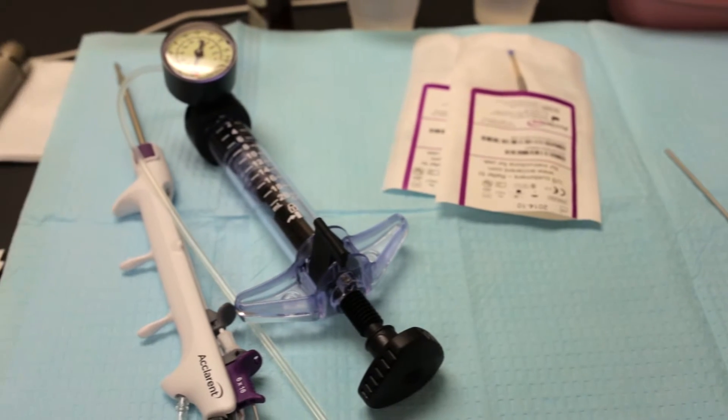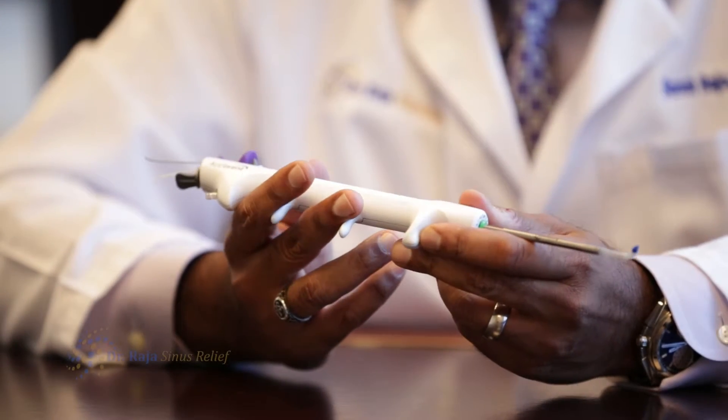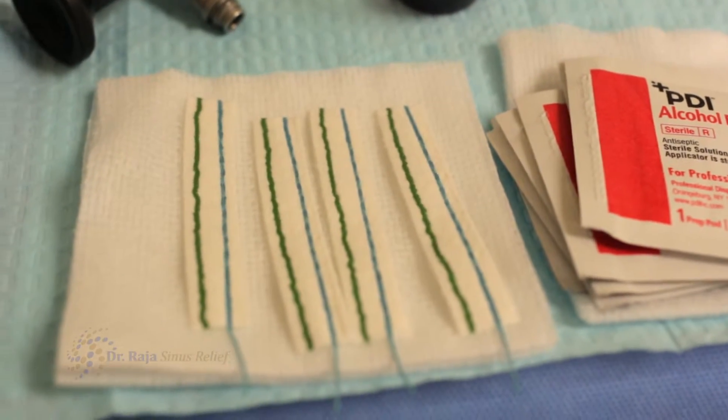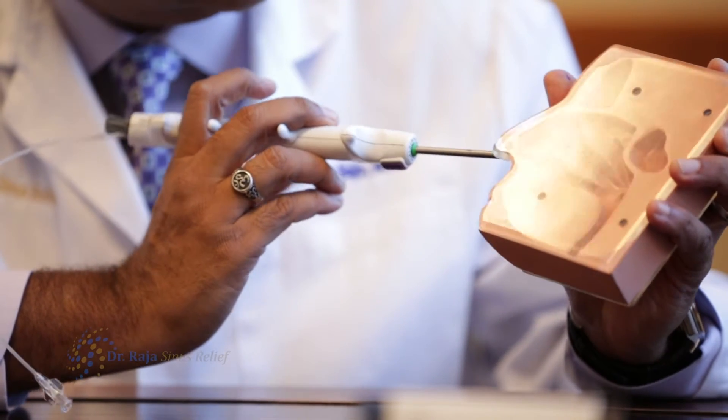It's a procedure that utilizes this device right here and we do it in my office. We've done it many times over the past several years. Essentially it's a device that has two levers on it — the first lever advances a fiber optic wire. This fiber optic wire can be manipulated very precisely to enter the natural openings of six different sinuses, both in the front of your head as well as in the back.